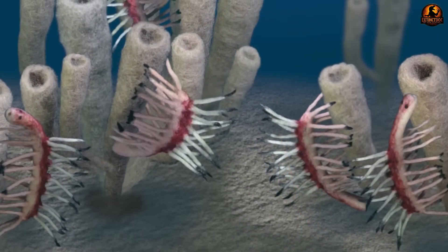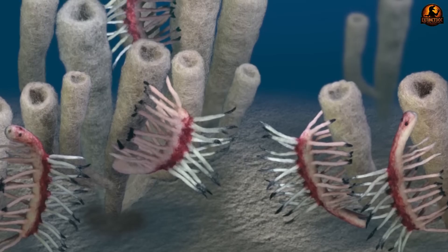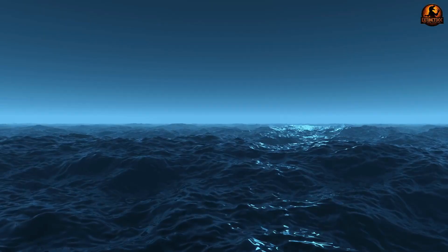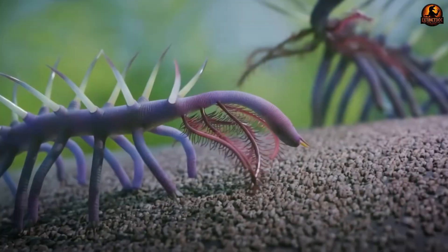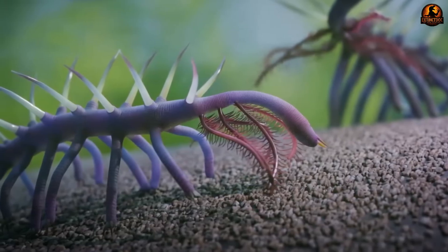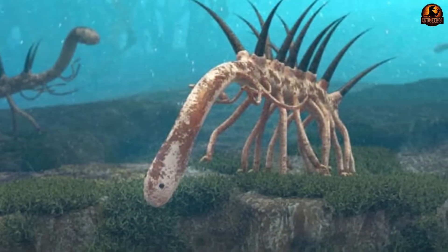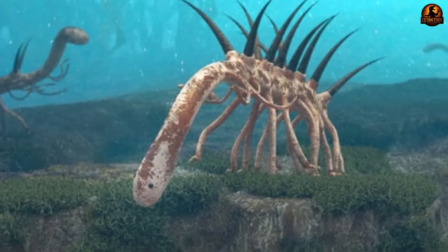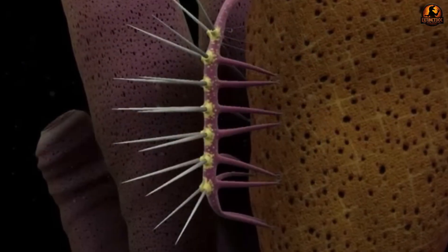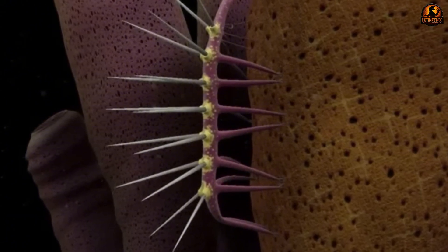The problem lay in how the fossils were preserved. When Hallucigenia died and was buried in ancient sediments, the crushing weight of geological time compressed its body flat against the rock. This compression made one entire row of legs completely invisible to early researchers, who could only see the sharp defensive spines on the back and a single row of what appeared to be feeding tentacles. Without modern imaging techniques, scientists had no way to detect the hidden legs pressed against the opposite side of the rock.